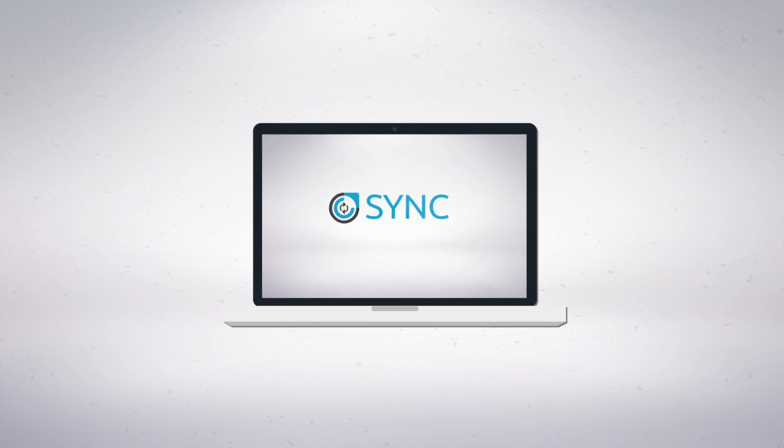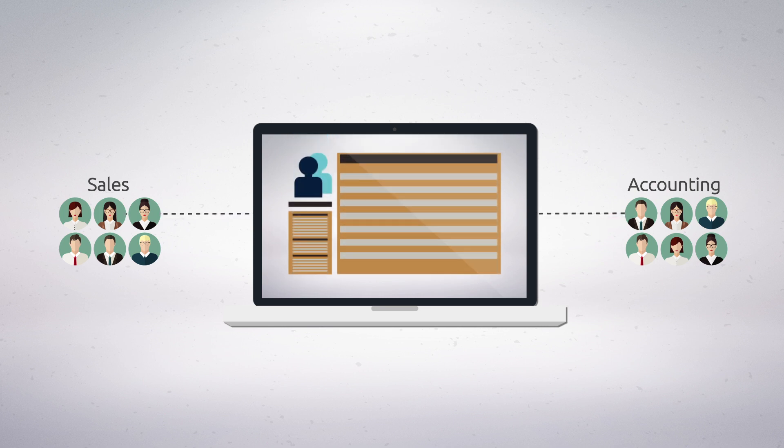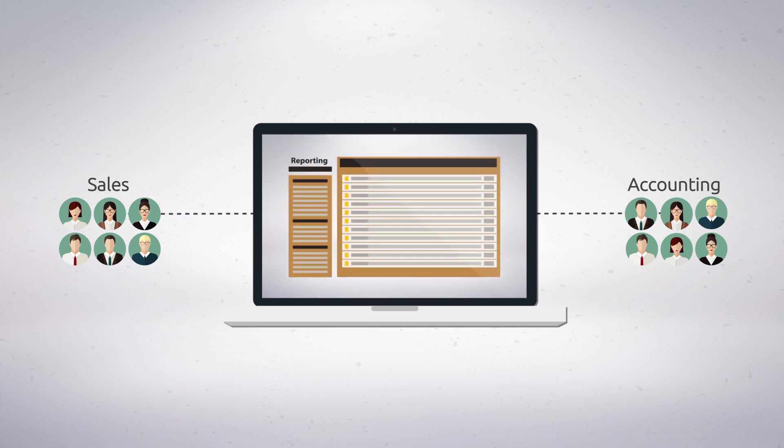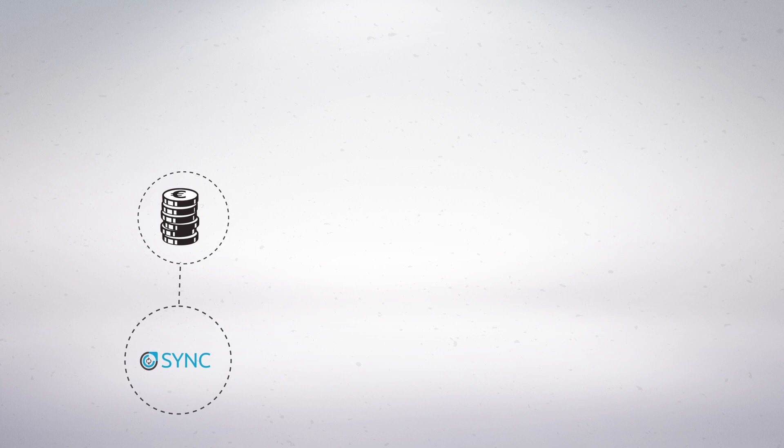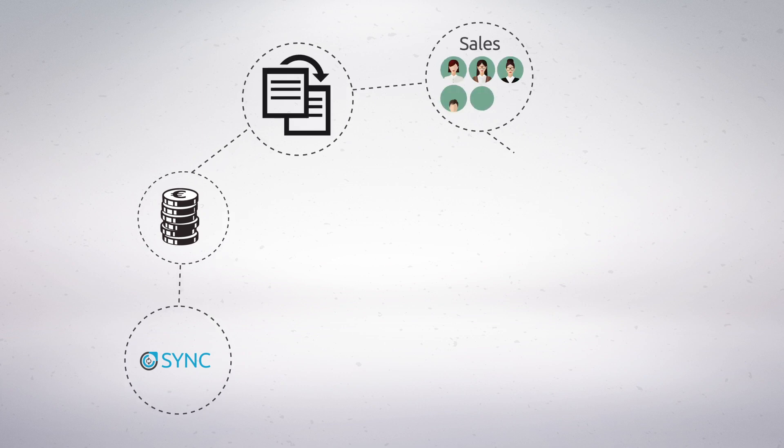We can implement Sync in as little as 24 hours and instantly provide your sales team with accounting knowledge live, 24-7. They can easily access customer information, purchase history, do custom reporting and a lot more by accessing a mobile app. Sync will save you money while reducing the risk of data entry duplication and help your sales team get more clients.